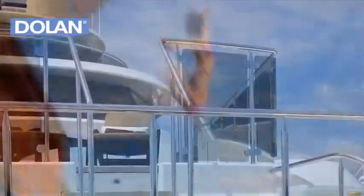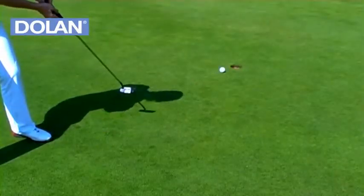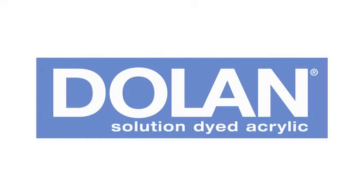Conclusion. Dolan boasts outstanding properties for outdoor use. The Dolan brand is synonymous with an acrylic fiber of the finest quality which has proven itself to be a winner even in extreme conditions. Dolan is the ideal fiber for all outdoor applications.